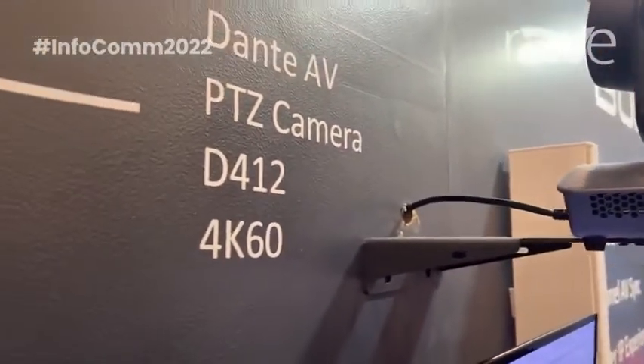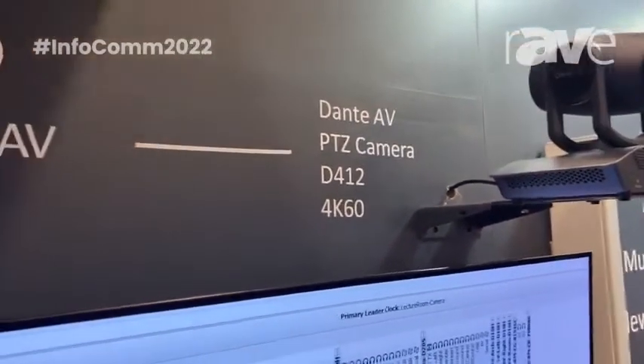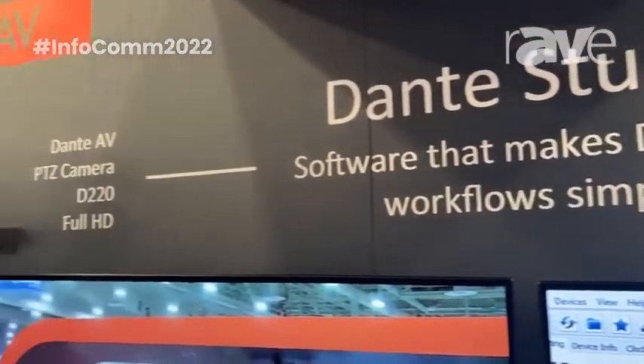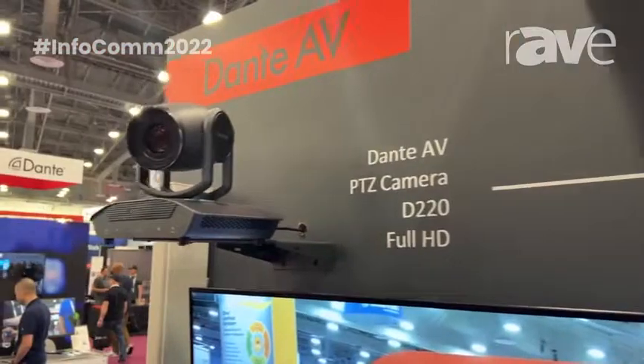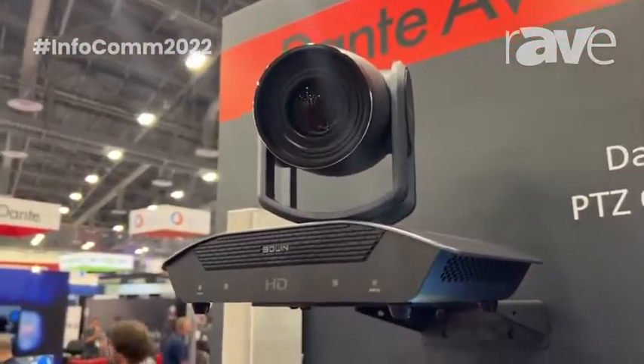One of the things I wanted to point out is that putting Dante video onto your Dante network requires just that one Category 6 cable you just saw. That's it — it's Power over Ethernet, video, and up to eight channels of independent audio, all over a 1G network.